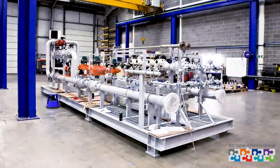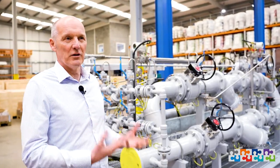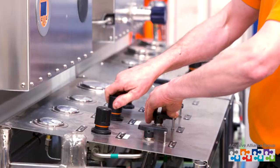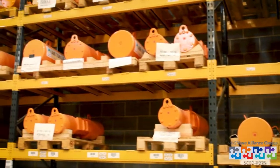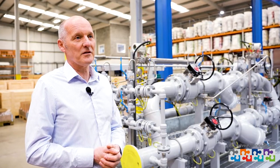The unique selling point of Valve and Pipework Systems is that we can not only design and build these but we can supply all the equipment as well, being part of the AC Valve Alliance group. We have a vast pool of knowledge about valves and actuation systems, so we can draw on all that and provide a complete package for the customer. Having that knowledge of all the different aspects of the skid is really what wins the projects for us.